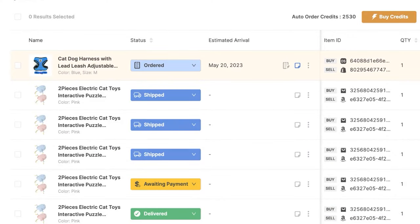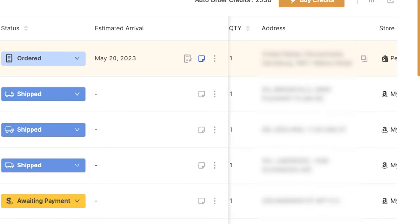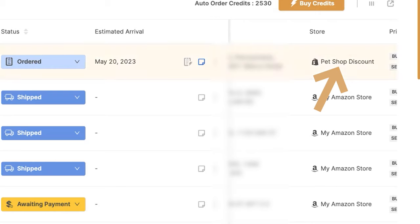That is the order detail information. If we continue to the right, here we can see the supplier and the product that we're purchasing, and the selling channel where we sold it. For example, we're purchasing this product from AutoDS's private suppliers, and we're selling it on our Shopify store. The quantity is one. And here is the buyer's address, the same that we can see once we open up the order's details.